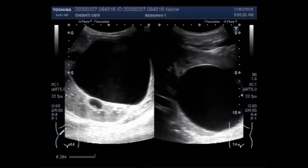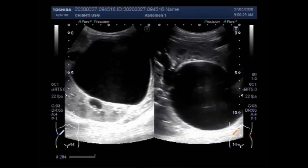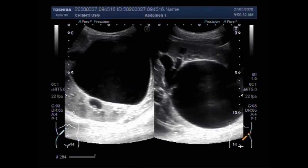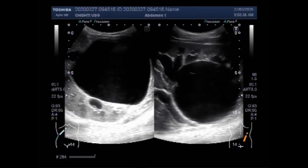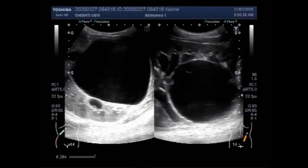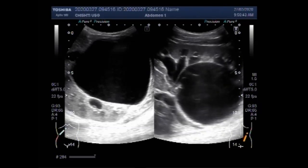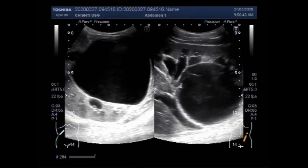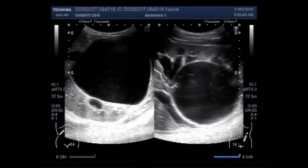You can see this cyst in the prone position — the patient is lying prone. You can see the large cyst measuring just over 10 cm in diameter. You can see this is the right kidney and this is the large cyst.